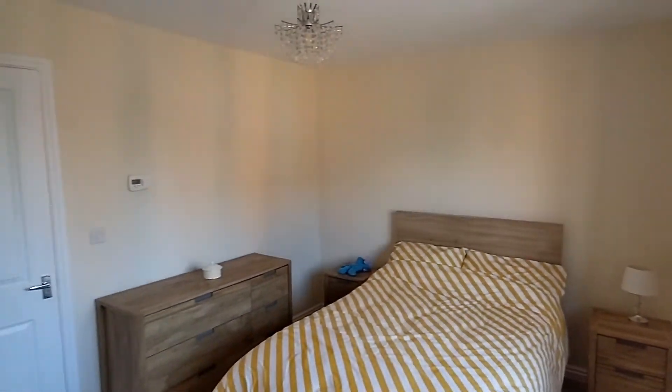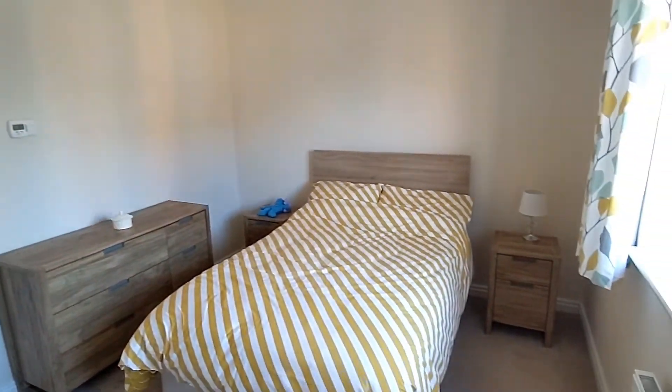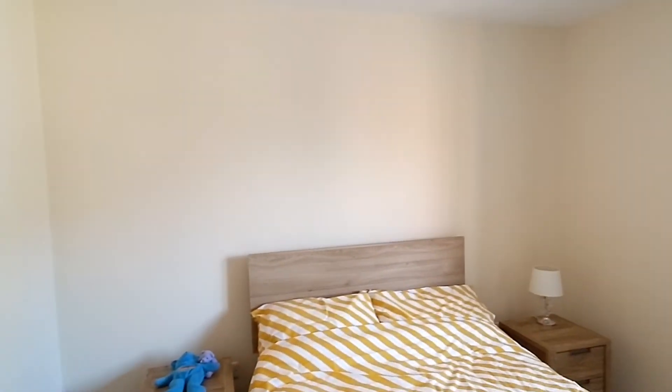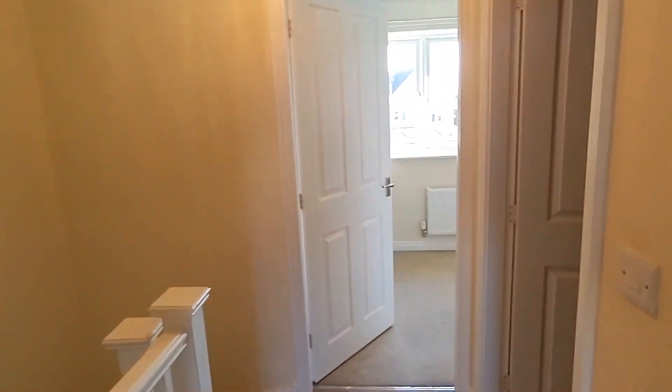I think this is a great house to be honest. Alright guys, that's it. Any questions, do give us a call. If you want to come and have a look at it in person, no problem - let us know and we'll bring you around. Alright guys, thank you very much, speak to you soon.